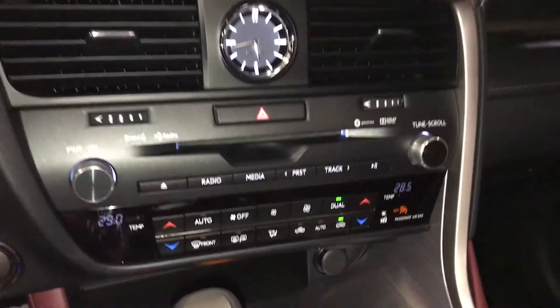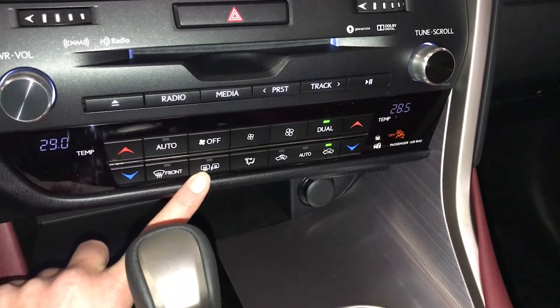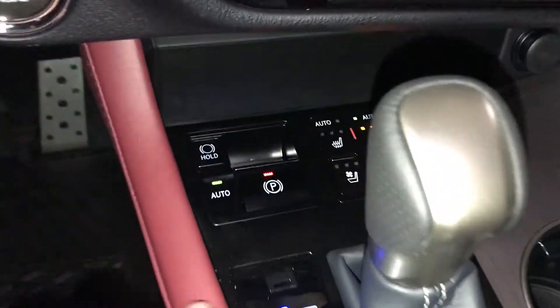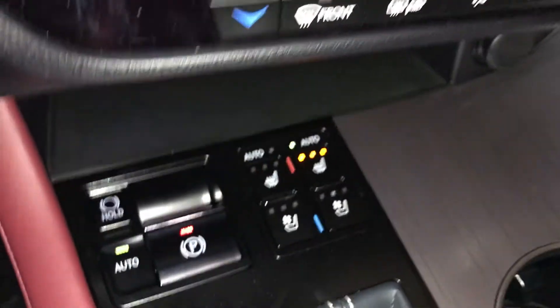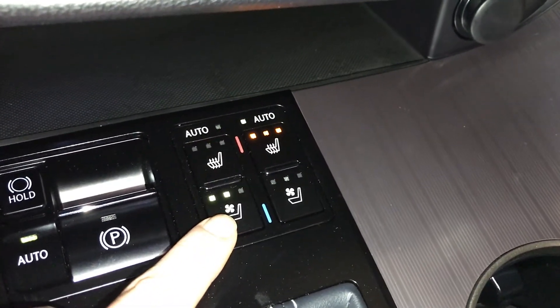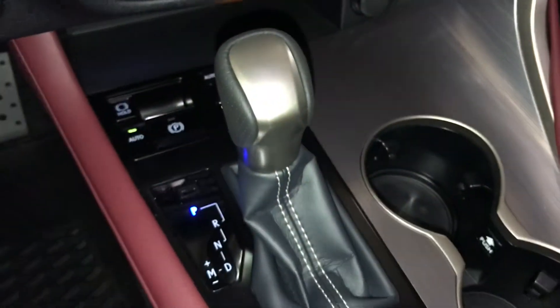Analog clock. Dual zone climate control, AC, front and rear defrost. Side mirrors are heated. Engine start and stop button. Electronic parking brake. Brake hold. Automatic heated and ventilated front seats with three settings. Power outlet. F-Sport shift knob.